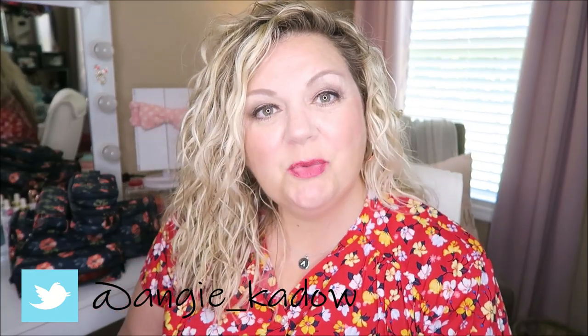Hi guys and welcome back to my channel. My name is Angie and you are watching Life & Lemons. If you are not following me yet on all of my social media feeds, you can follow me there. Follow me over on Instagram at Life & Lemons. I will leave everything down here and in the description box below, plus at the end of this video. You can also follow me over on Facebook, Twitter, and Instagram if you are not already. Thank you guys so much for stopping by and watching this video.